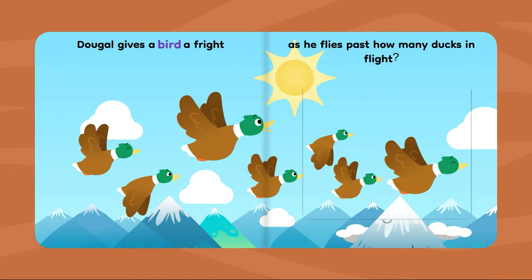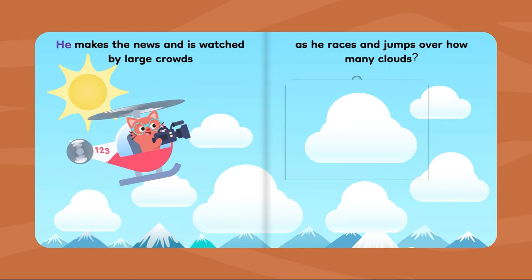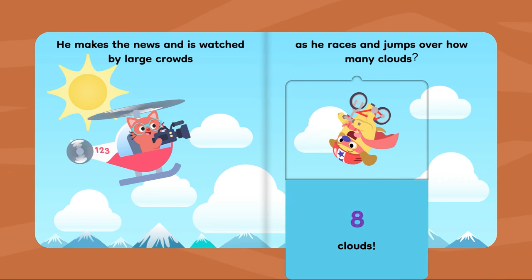Dougal gives a bird a fright as he flies past how many ducks in flight? Seven ducks. He makes the news and is watched by large crowds as he races and jumps over how many clouds? Eight clouds.